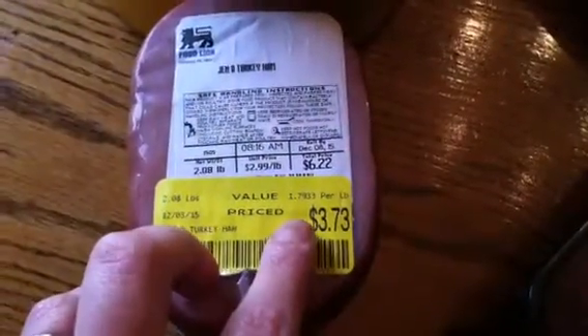We went to the meat counter and they had some Jenny O turkey ham — it was a dollar 79 a pound. You can't buy sandwich meat for a dollar 79 a pound. You can slice it for sandwiches, cut it up and put it in beans, or slice it up and heat it up as a side dish. We bought two packs and I might go back and get some more later.